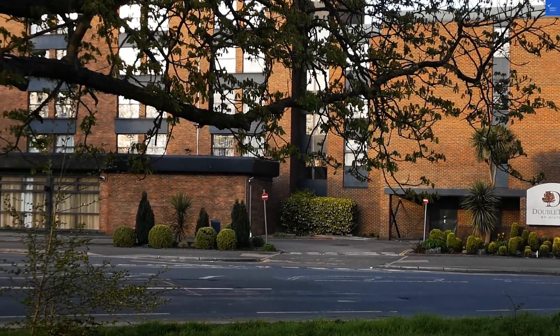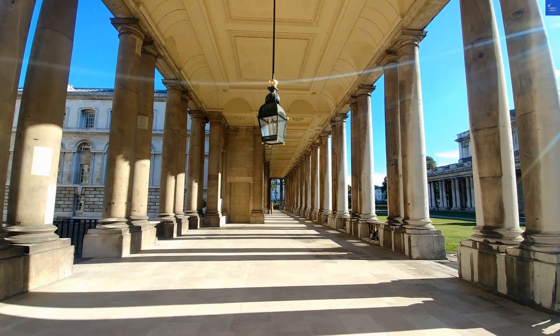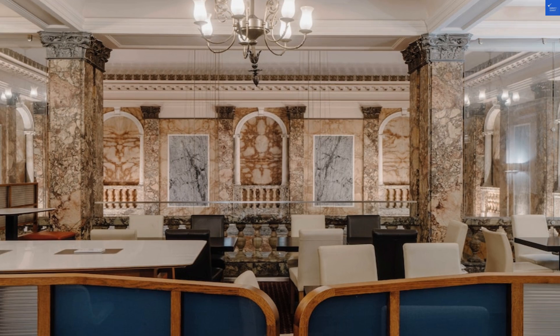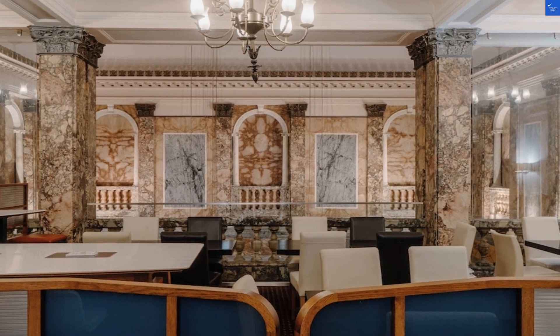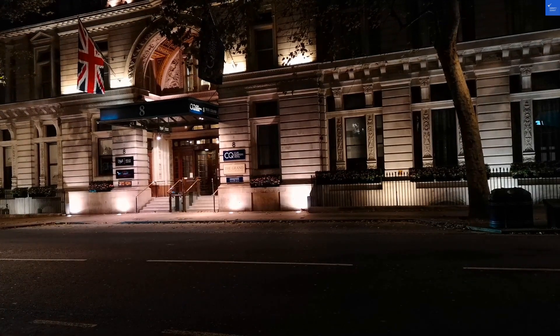Welcome back to VerifyGiant, your go-to source for helping you shop online safely. Today, we're diving into the world of London hotels, specifically focusing on the Guile. So buckle up — we're not on a double-decker bus this time, but rather a bumpy review ride.